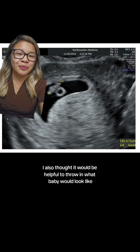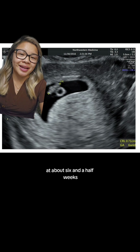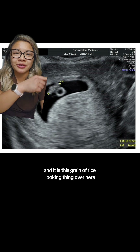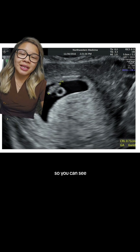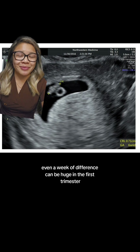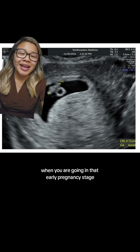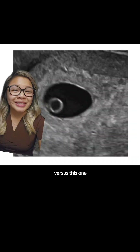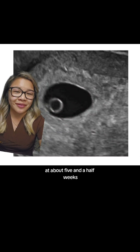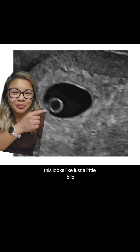I also thought it would be helpful to show what baby would look like at about six and a half weeks. So this baby is measuring six weeks, four days, and it is this grain of rice looking thing over here. You can see even a week of difference can be huge in the first trimester during early pregnancy. This looks like a grain of rice versus this one, which would be the week before at about five and a half weeks — this looks like just a little blip.